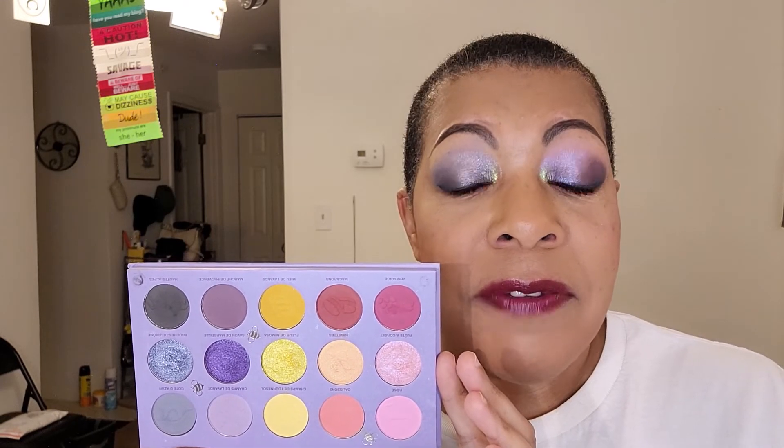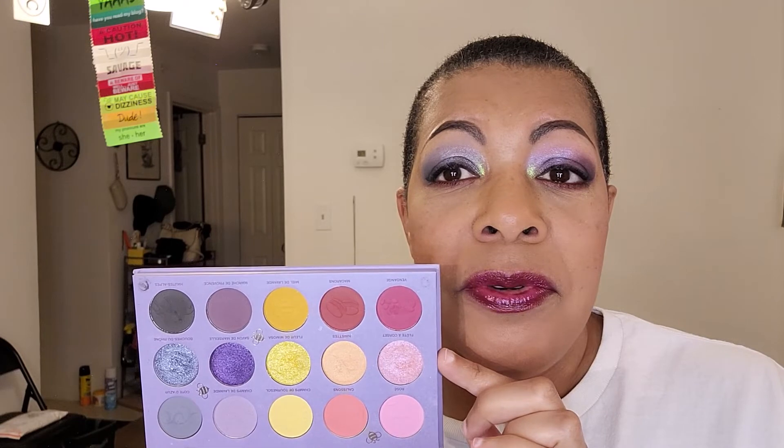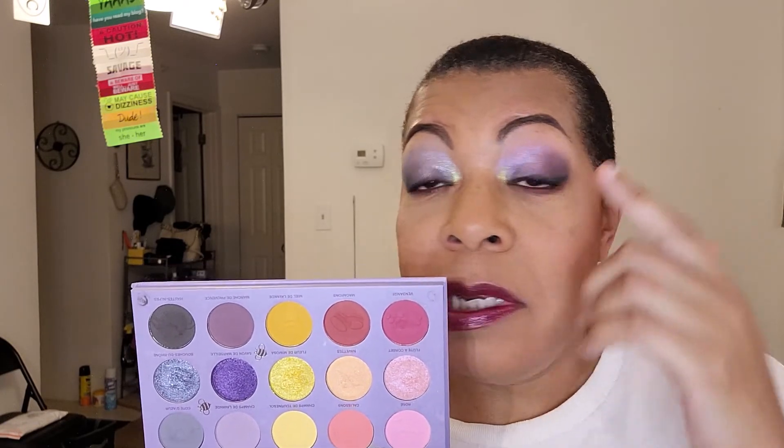You also need to like mattes if you're going to get this palette, because this is a 15-pan palette and the middle row is the only row of shimmers — five shimmer shades — so you have ten mattes and five shimmers. It is matte-heavy. They paired it in a way where you can do certain monochromatic looks, or you can try to get a little spicy like I tried to get today — not quite going-to-the-club, but we got a little bit of stuff going on, and I think it looks pretty.